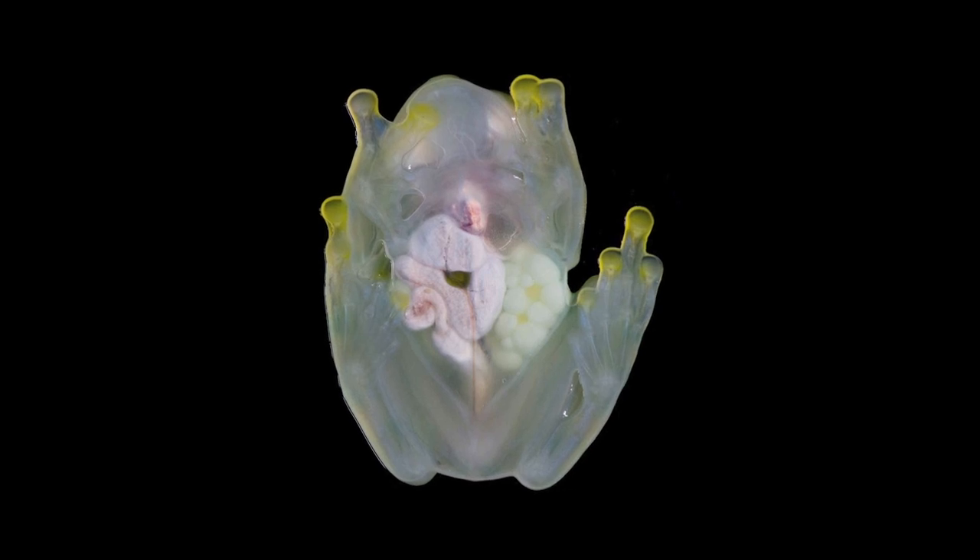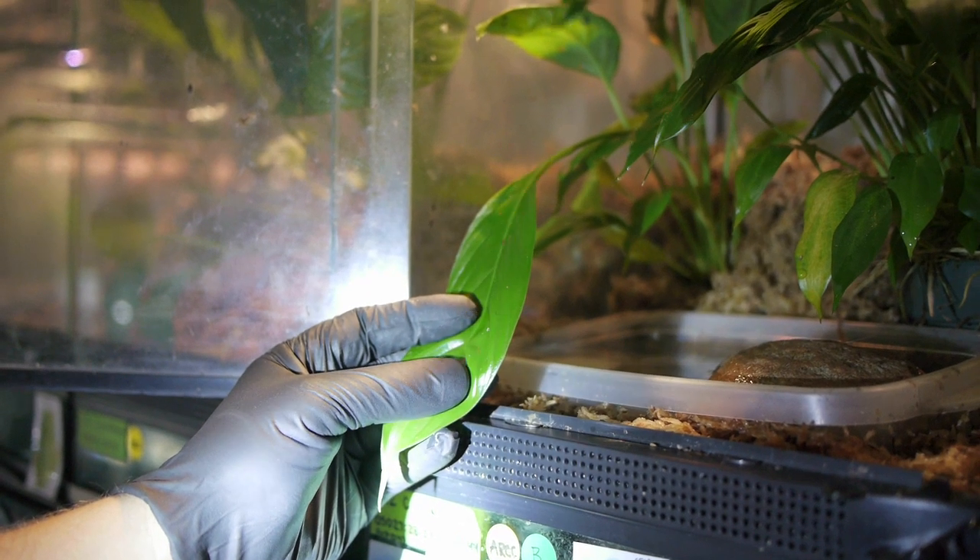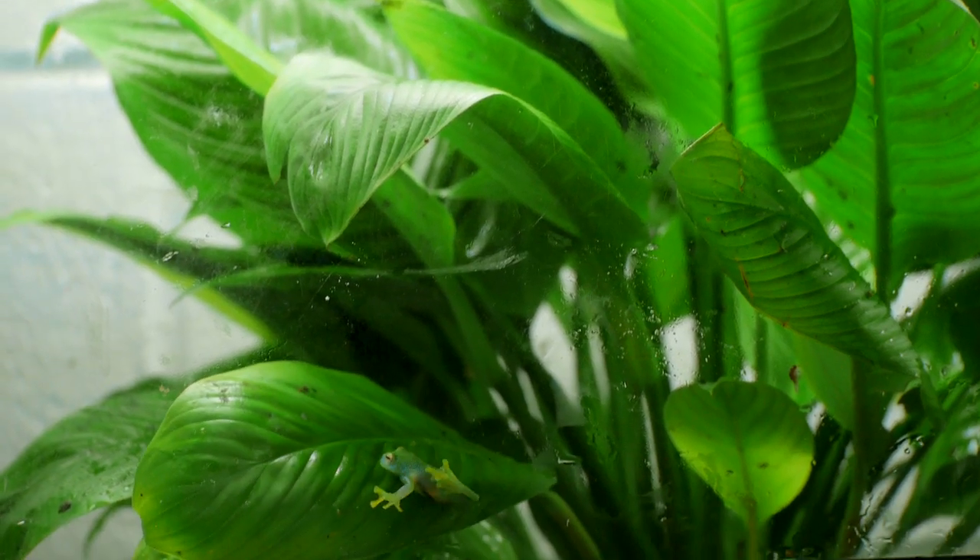Scientists believe this is a form of camouflage, so they can hide among the leaves. They're also very good jumpers.